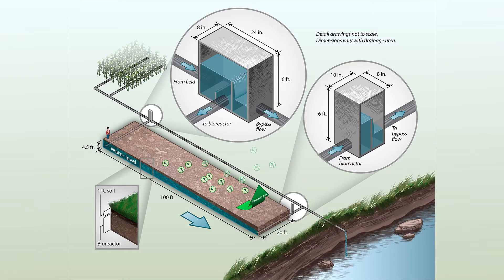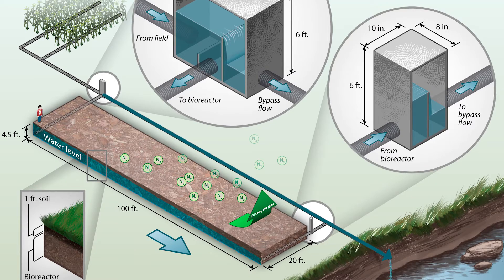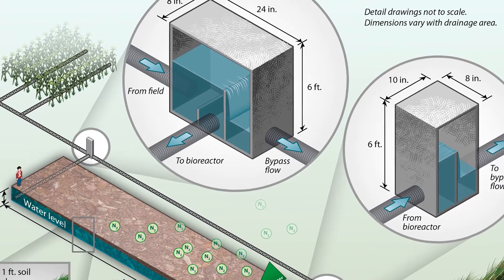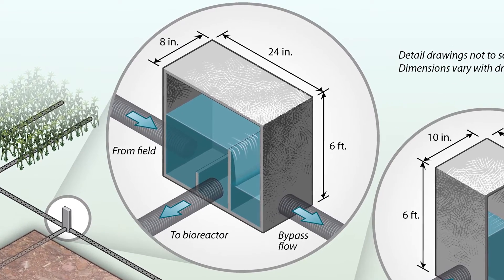Their design is simple. A typical bioreactor has two control structures at either end of the trench. The inlet structure routes water from the tile line into the trench while still allowing excess water to bypass it during high flow events. An important part of the bioreactor design is the bypass flow line. Especially in early spring when there is a lot of drainage water coming from fields, it would simply be too much to route into any bioreactor. There's really no hindrance of your drainage capacity with this practice.